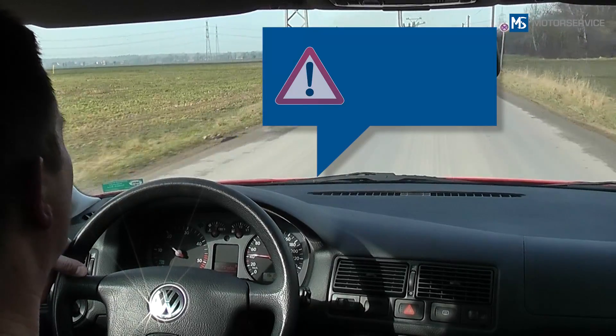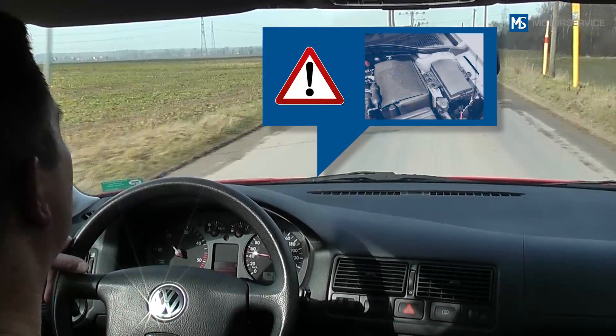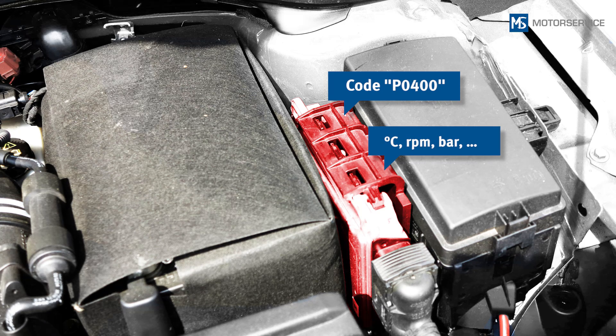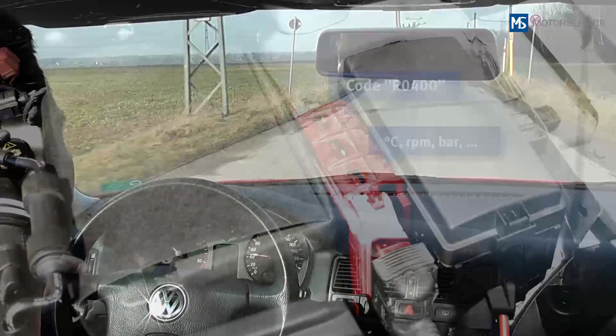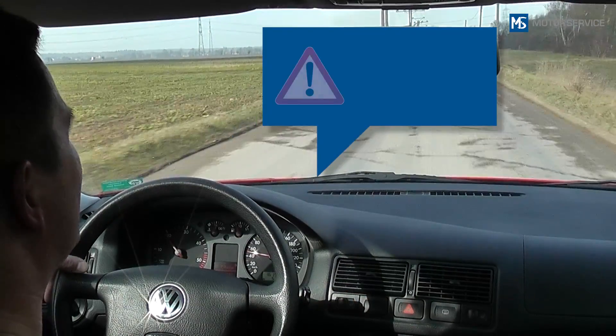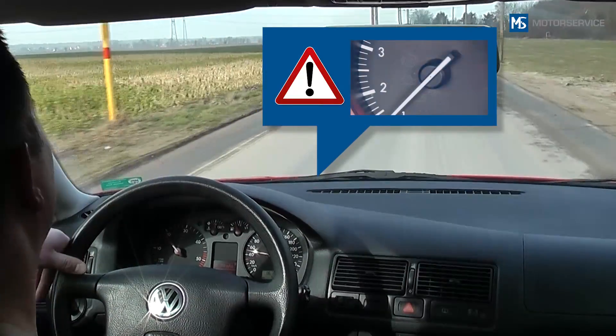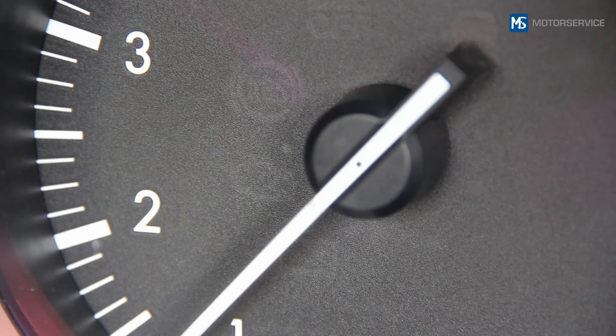If a fault occurs that compromises the exhaust gas quality, a standardized diagnostic trouble code is stored in the fault code memory of the engine control unit. The operating data and environmental conditions at the time the fault occurred are also stored — the so-called freeze frame data. If an exhaust gas-related fault occurs, or if a fault is detected during self-testing of the control unit, the OBD fault lamp lights up continuously.